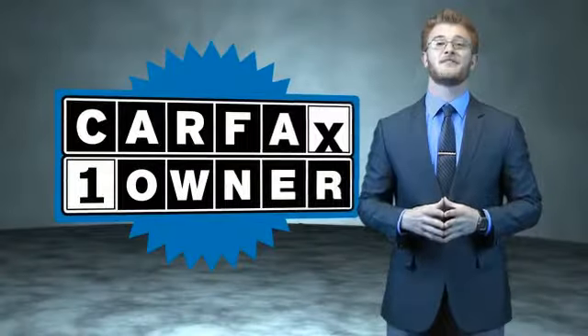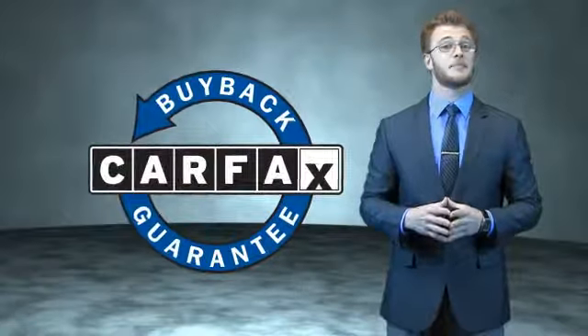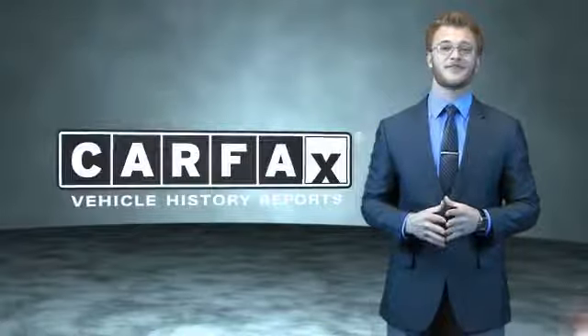This is a Carfax 100 vehicle which qualifies for the Carfax Buy Back Guarantee. Be sure to find a complimentary copy of the Carfax Vehicle History Report online or contact the dealership. Just say, show me the Carfax.